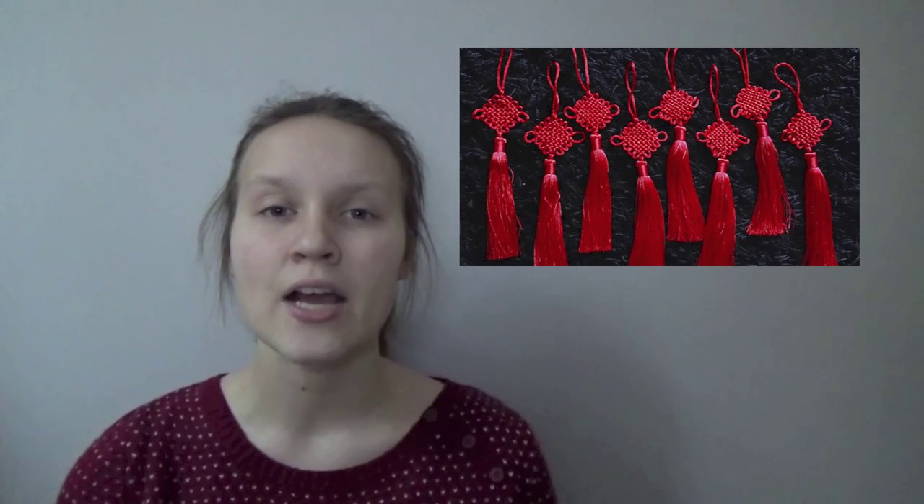The knots can be divided into two groups: hanging knots and additional knots. The hanging knots are usually hung on the walls or on the ceiling. The additional knots can be used in clothing elements, like buckles or buttons.